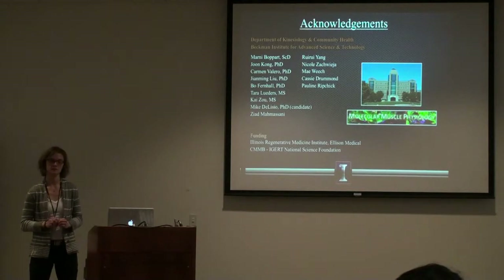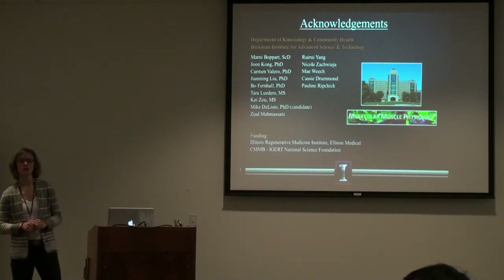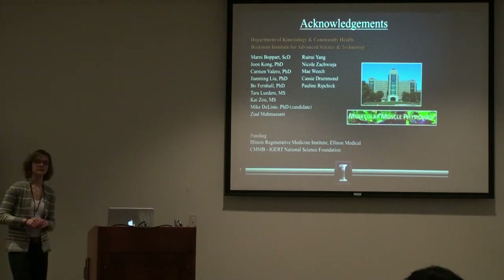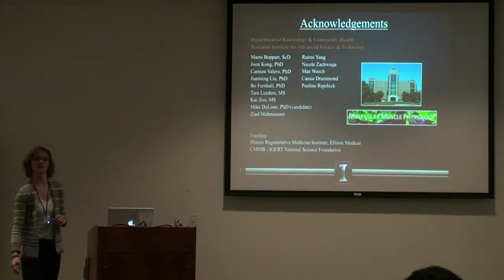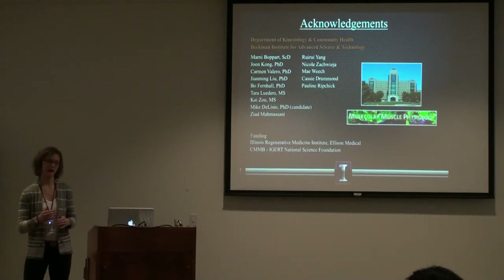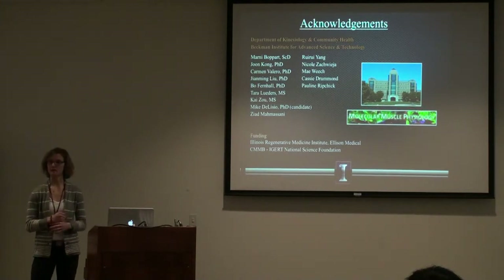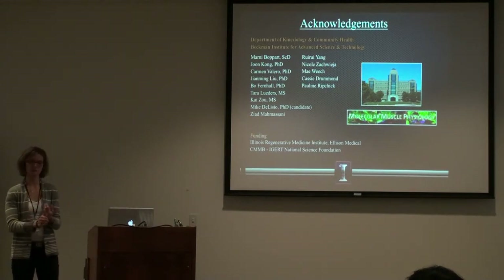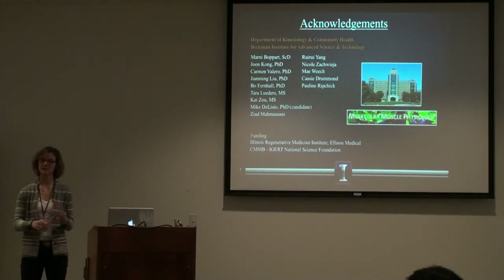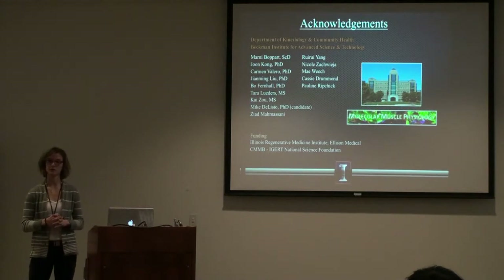Regarding cell isolation: we isolate the gastroc-soleus complex — the muscle in the back of the leg of the mouse — then mechanically mince it and enzymatically digest it. Then we add SCA1 and CD45 antibodies and FACS sort based on their expression of those fluorophore-conjugated antibodies.